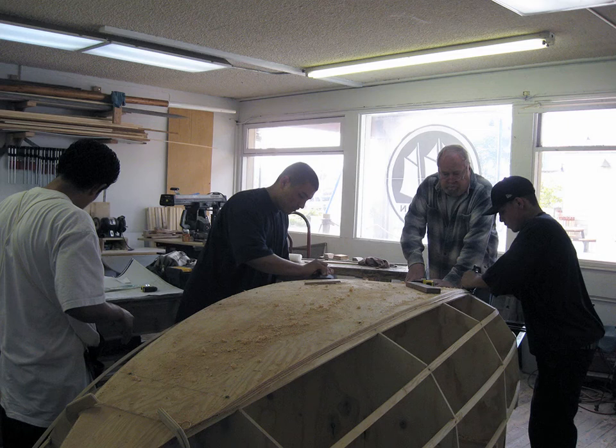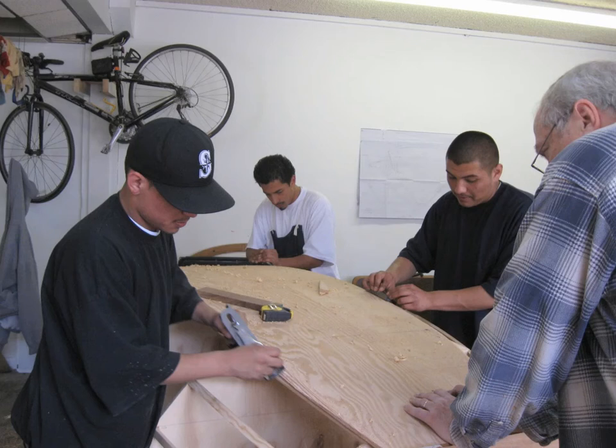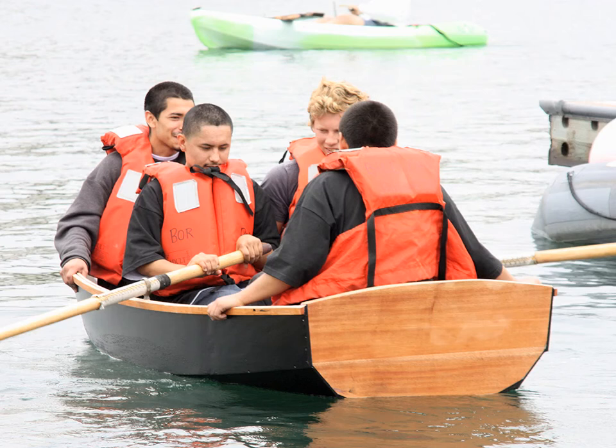We also have a boat building project that we do on land. We take at-risk youth from the court system — it's a rehabilitation program. They learn the job skills required to build a small boat, and while building the boat, they also learn the math needed to pass the GED. We sneak that one in on them. It builds their confidence; they're able to pass the GED, which is a huge obstacle for a lot of these kids. We teach them to row, so when they're done building, they can actually row their creation. Our boat builder and teacher, Doug Scherr, has a great story about taking one of these kids out rowing for the first time and him just saying, 'It's so peaceful out here' — something the rest of us take for granted, but not these kids.